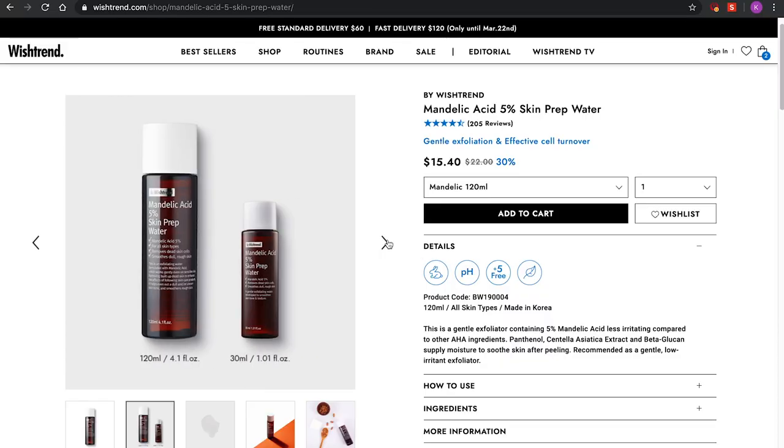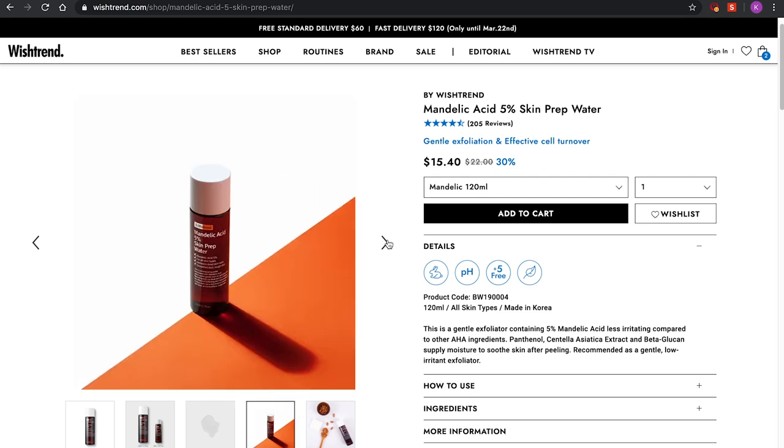The other product I don't care for is the Mandelic Acid 5% Skin Prep Water. It's recommended as a gentle, low-irritant exfoliator, but I don't think so — this really irritated my skin. My cheeks were turning red. I don't really recommend it for my skin personally. If anyone out there actually likes this product, please let me know. I didn't pick the bundle that featured it because even the little sample irritated my skin so much. If you know how to use it, please educate me — please be civil.